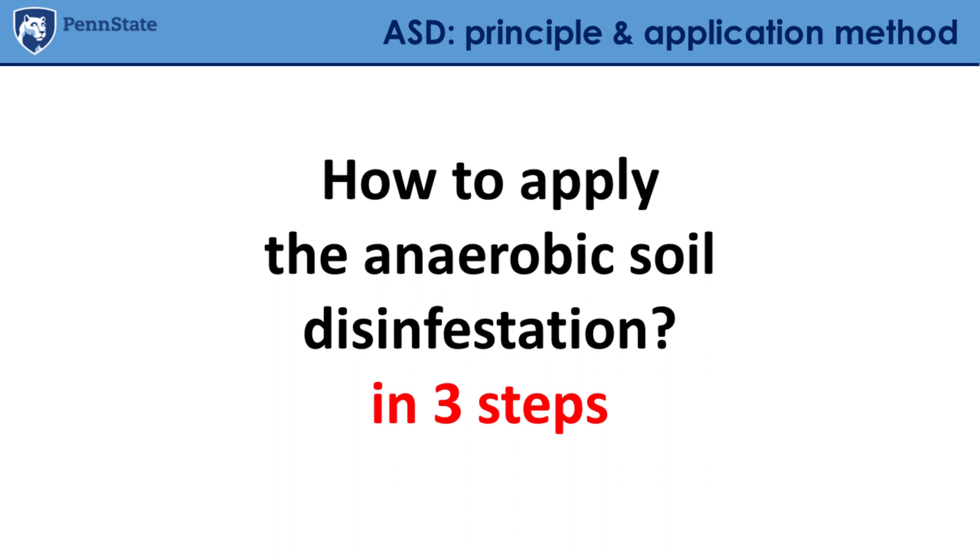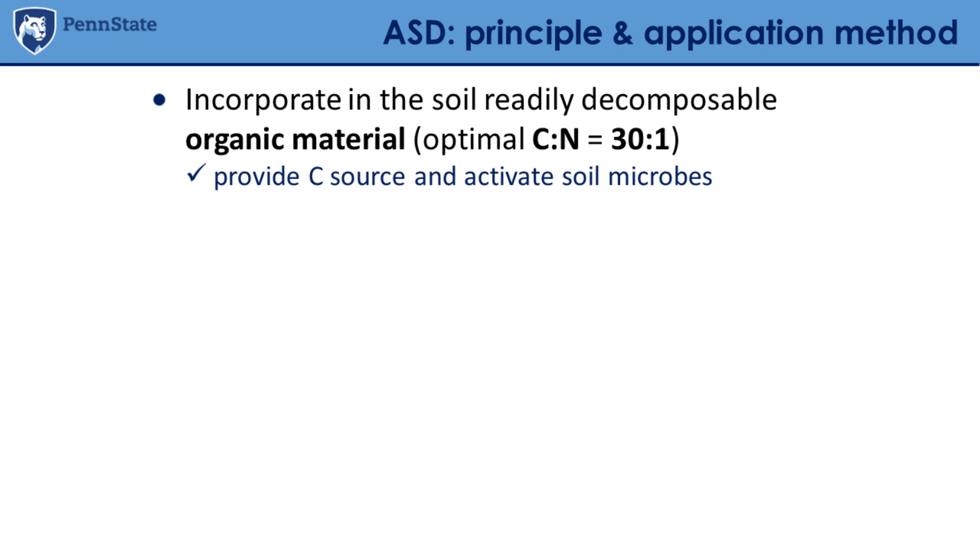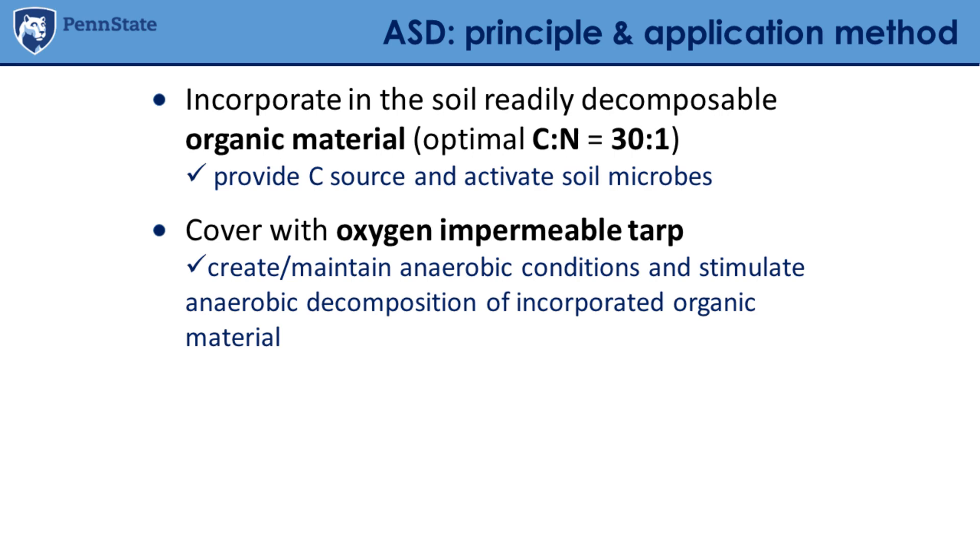ASD is typically applied in three steps. The first step is incorporating a readily decomposable organic material into the soil. The optimal carbon-to-nitrogen ratio is about 30:1. It's not just about the C:N ratio — we'll discuss this more in the next session. When we talk about a carbon source, we're talking about providing readily available organic material — essentially sugars — that will activate the microbes in the soil.